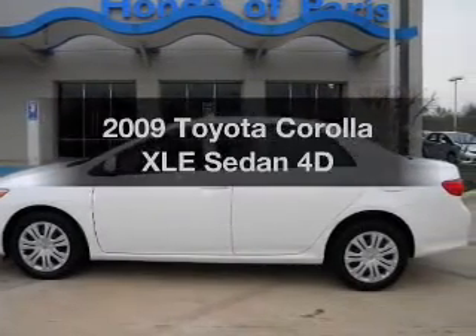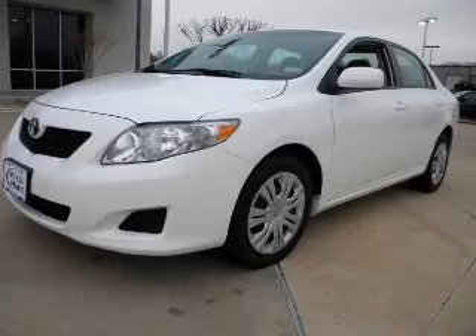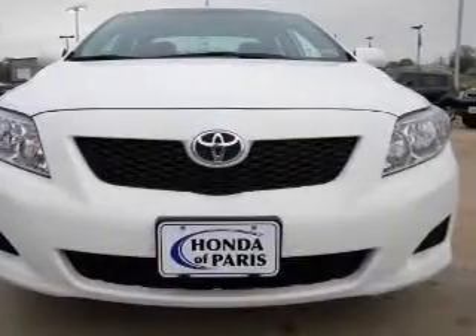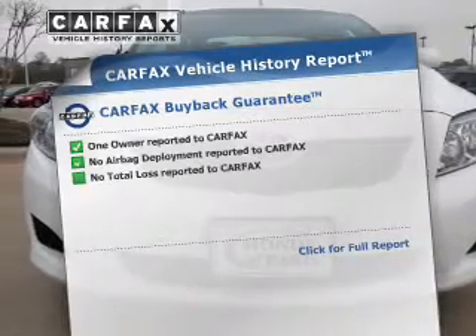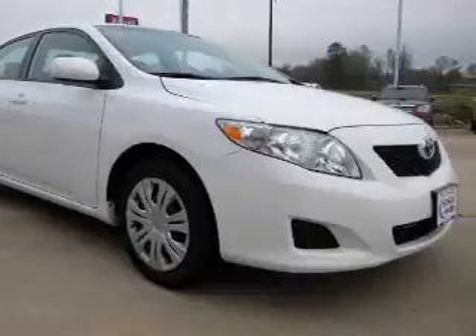Get noticed in this 2009 Toyota Corolla. If you're looking for a first-rate auto, this one could be yours today. With a reliable engine that responds smoothly to its automatic transmission. Rest easy knowing this vehicle comes with a Carfax Vehicle History Report from Carfax, the most trusted provider of vehicle information.